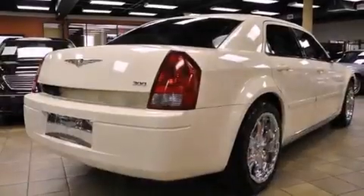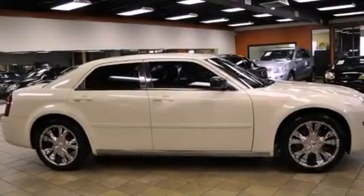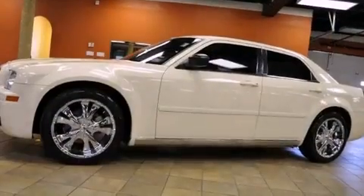With an EPA estimated rating of 28 miles per gallon on the highway, this automobile does not compromise its fuel efficiency for size, comfort, or fun.